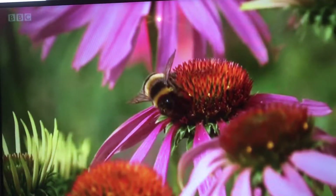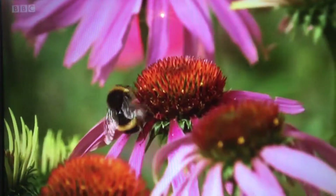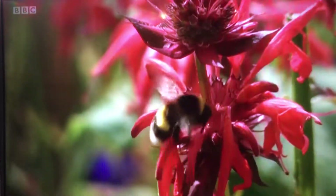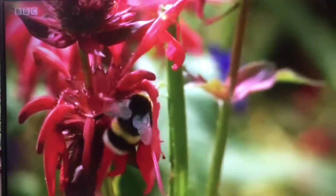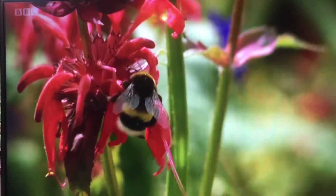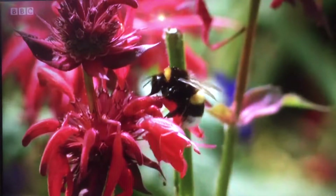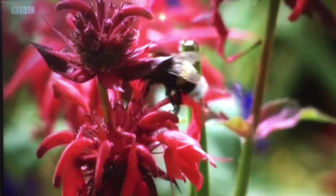Bumblebees originate from the Himalayas 35 million years ago. There are 250 species worldwide playing an important role. They're actually slightly electrostatically charged, so they pick up pollen very easily. And they pollinate plants more effectively than certain other species like honeybees. So they're responsible for a lot of our food production, pollinating flowering plants in our garden so that they can produce seed. And they're part of a wider ecosystem as well that humans are part of. So they're really important — they're part of our world.